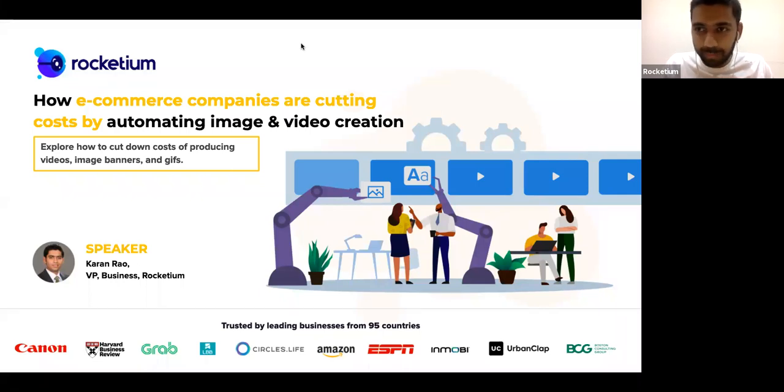Hi everyone, my name is Karan Rao. Thank you all for taking the time today for this discussion. We're going to talk about how e-commerce companies are cutting costs by automating image and video creation. My role at Rocketium essentially involves working with large enterprises and trying to solve unique creative challenges. Let's jump right in.